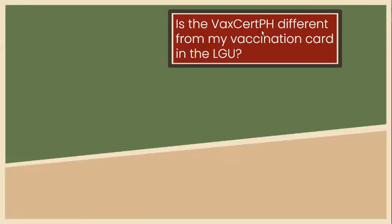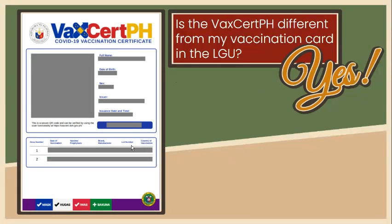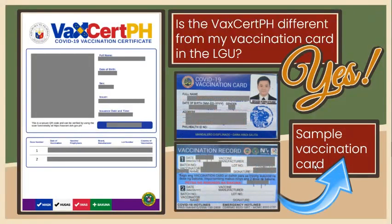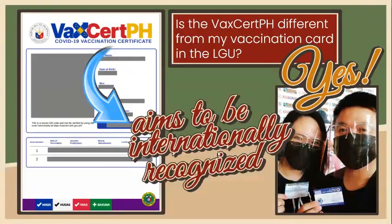Is the VaxCertPH different from your vaccination card in the local government unit? Yes, it's different. This is the VaxCertPH vaccination certificate from DOH. On the other hand, this is the vaccination card from LGU. While both are valid, VaxCertPH complies with the standards set by WHO and aims to be internationally recognized.